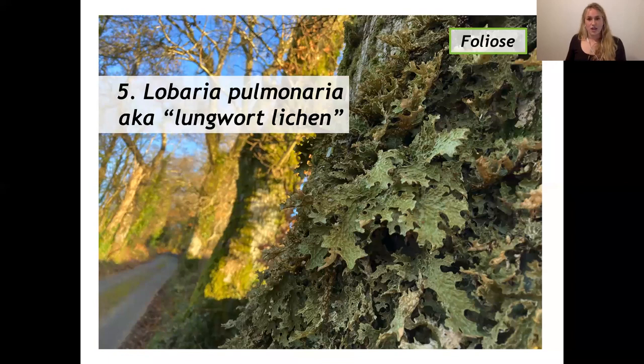The next few foliose lichens belong to the lobarian community, which is really characteristic of base-rich bark in clean air places and old-growth woodland situations - pretty choosy as to where it likes to live, and it's actually as rare as the habitat it occupies. Lobaria pulmonaria, also known as the lungwort lichen, is definitely one of the most treasured lichens in the UK. It has a huge fan base. It's a really big, robust, leafy lichen with a network of ridges that provide structural support, and looking at the photograph you can really see why that structural support is needed, because the lobes really do come off of the tree.